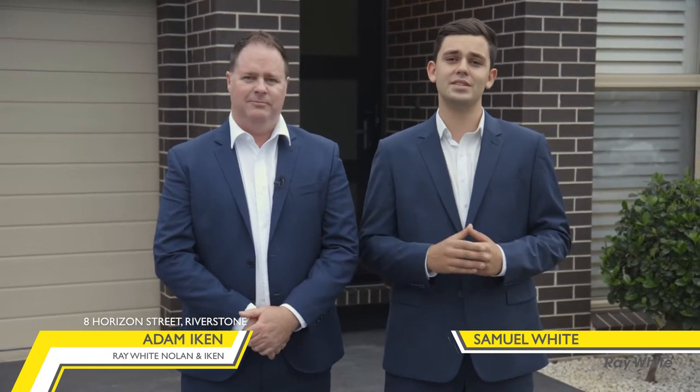Hi, Adam and Samuel here from Ray White and Island Icon. Today we come to one of Riverstone's most sought-after pockets. Number 8 Horizon Street is an immaculately presented single-level Eden Bray home that I'm sure you won't want to miss. Come with us and we'll show you around.